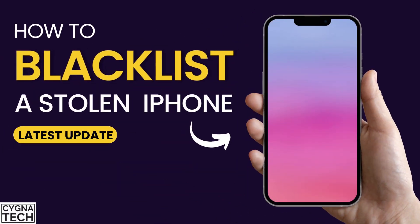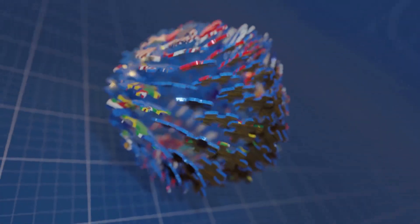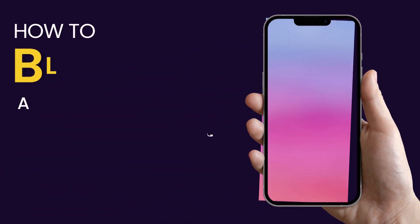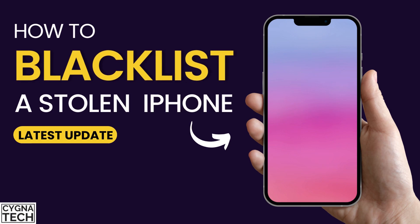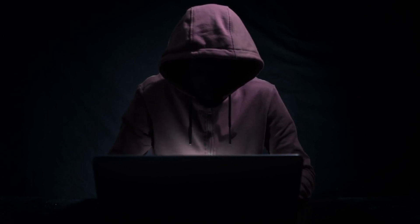In the video for today, I'm going to show you how to blacklist a lost or stolen Apple iPhone — whether you are in India, abroad, or anywhere in the world. These methods can actually help you to blacklist your iPhone so that it is not misused by the thief.